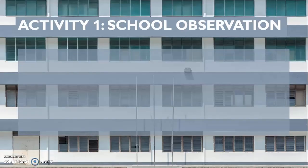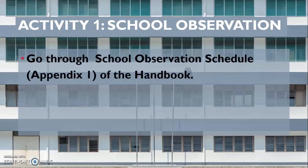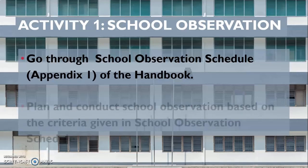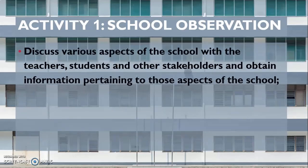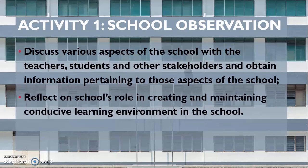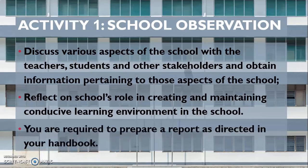Activity 1 is school observation. In our handbook of practical activities for BAT first year, we have given a school observation schedule. You go through that schedule, plan and conduct the school observation based on the criteria given. You discuss various aspects of the school with teachers, students, and other stakeholders, and reflect on the school's role in creating and maintaining a conducive learning environment. You are required to prepare a report as directed in your handbook, which you will submit during Workshop 1.